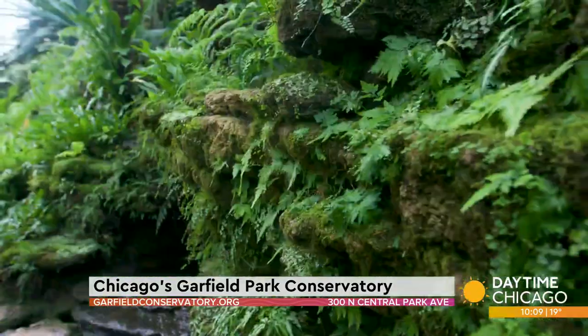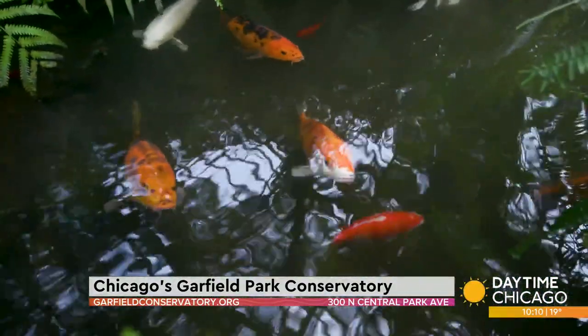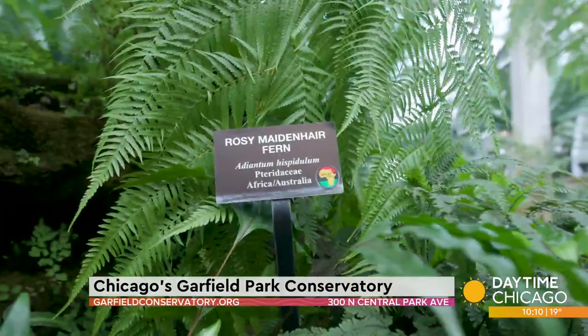It's a fascinating place. It's got waterfalls, it's got these sculpted rock walls. The center of it is a pond because Jens Jensen wanted to create humidity in the room in a natural way — so he put a pond there, and it does create humidity very naturally. That's probably the most humid room in the conservatory.